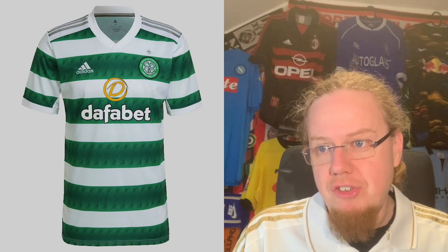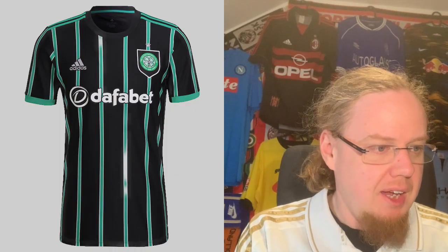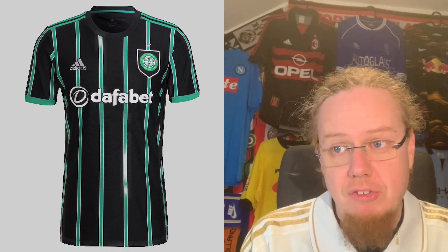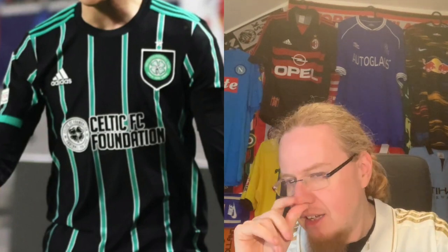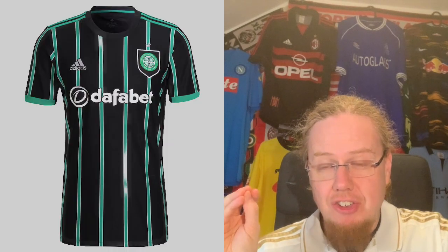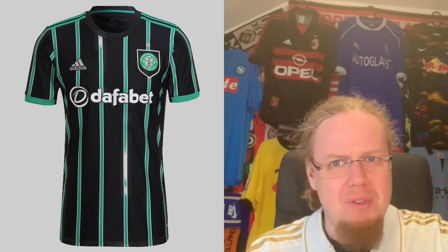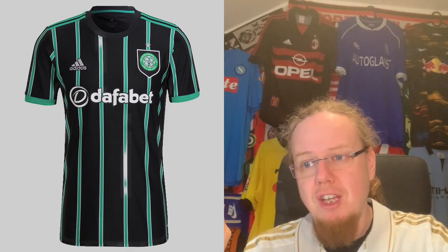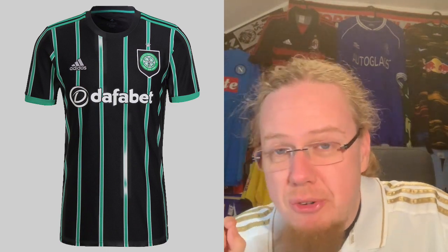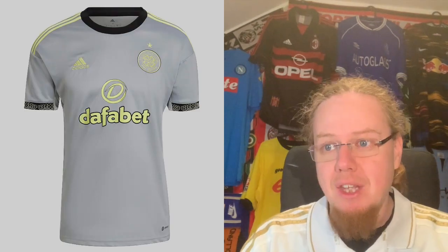I absolutely love this Celtic home jersey — I think it looks better even with the Duffer Bet sponsor. It's a 10 for me. The away jersey is equally nice: pinstripes with a little green in there, a classic touch. With the Celtic FC Foundation logo in European play it's arguably even better. The one thing that takes it down is the crest being placed within a shield — completely unnecessary. Just put the crest with a thicker black outline and that's sufficient. So I take it down to a nine.